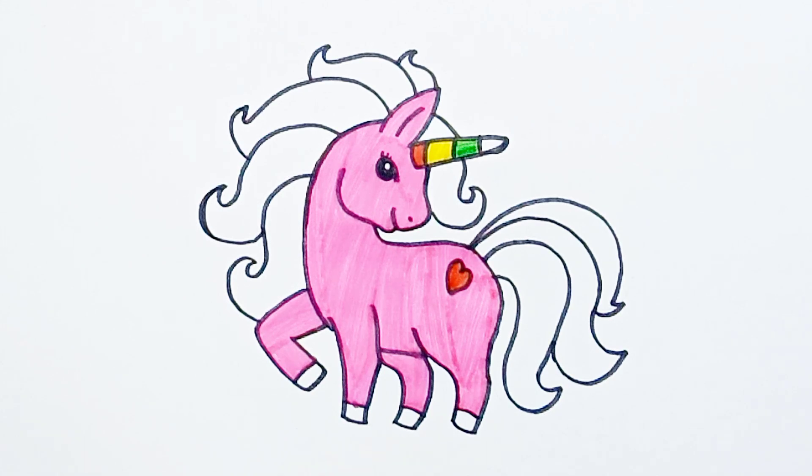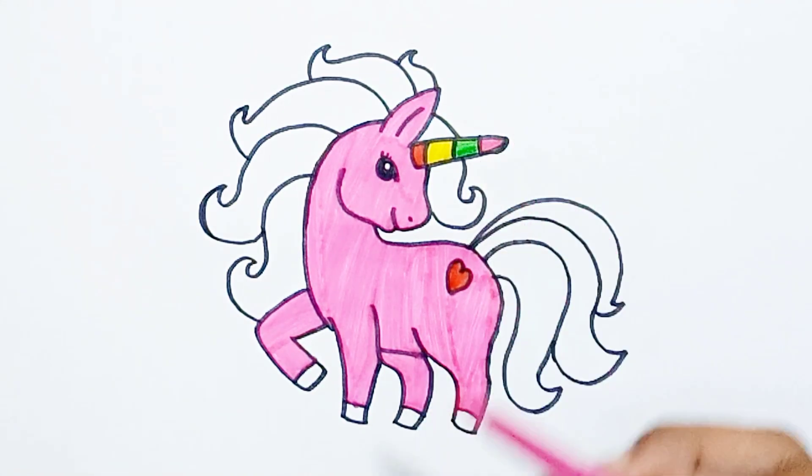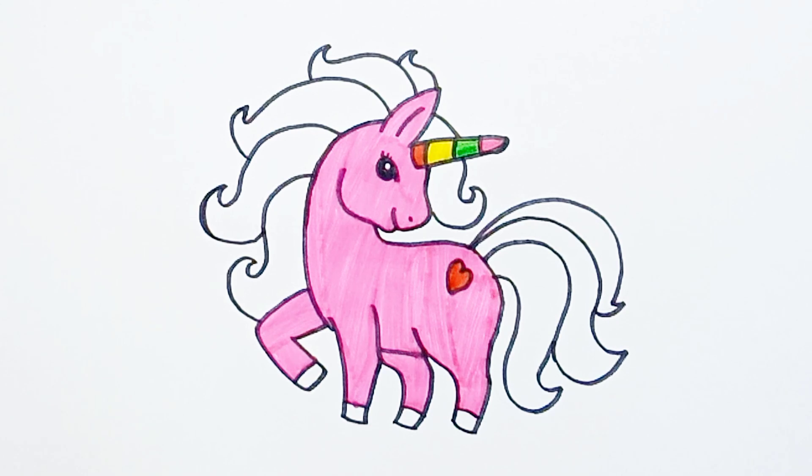Seven and nine, swinging on the vine. Here comes number ten, the angry mother hen.